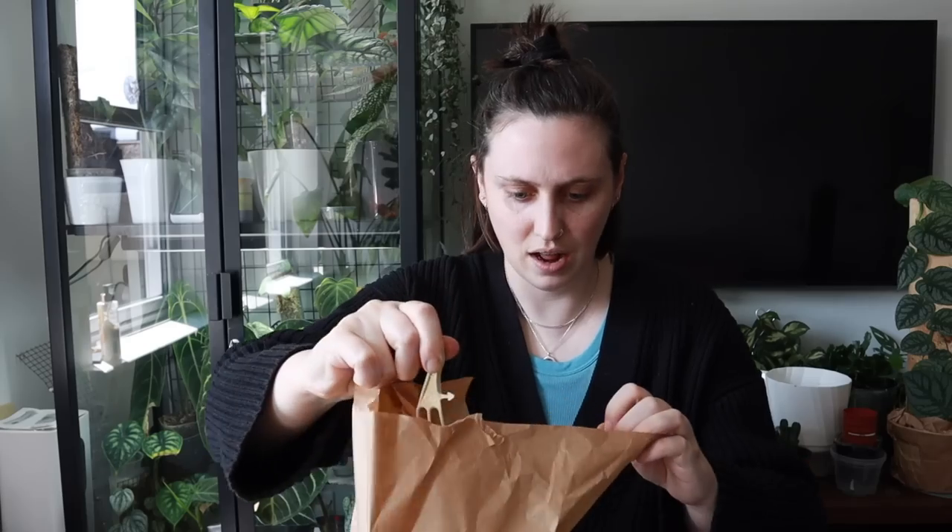Oh my goodness, it's so pretty! I have made a mistake — I dropped it. Like, it definitely wouldn't have been something I would have picked out a year ago. Hello friends, and welcome back to my channel!